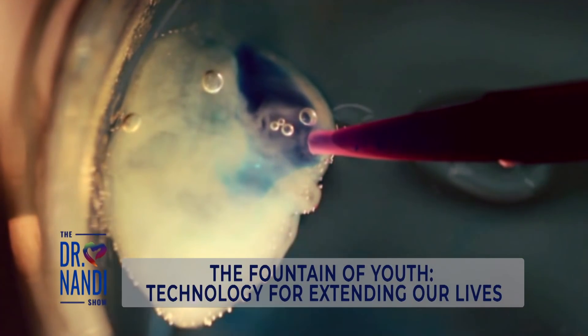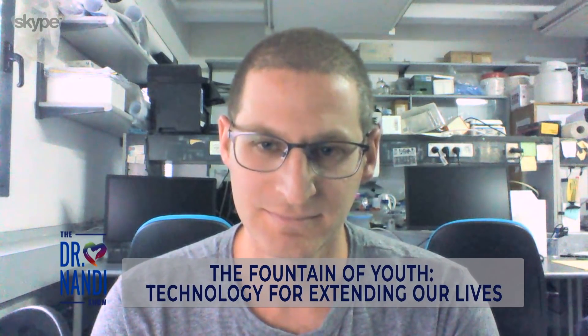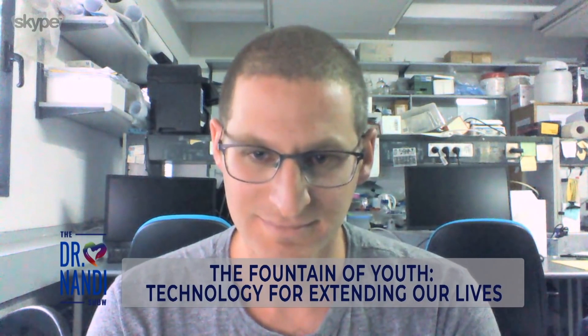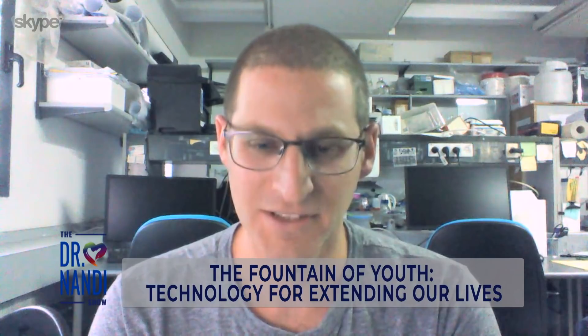Joining me now is doctoral candidate Nadav Noor, a scientist who was part of the Israeli team that created this 3D printed heart. I'm very excited about it. Welcome, Nadav. Thank you for joining us. Great to be here.